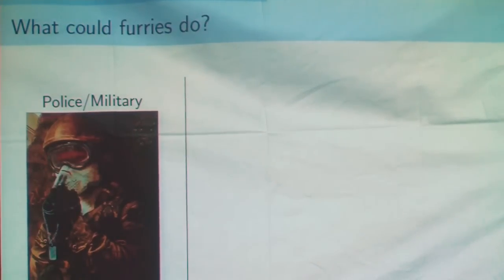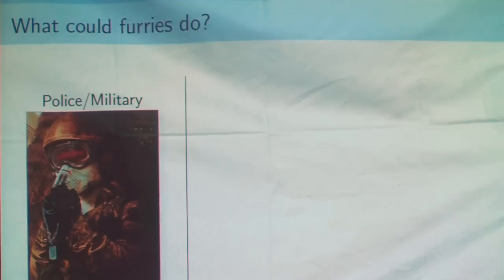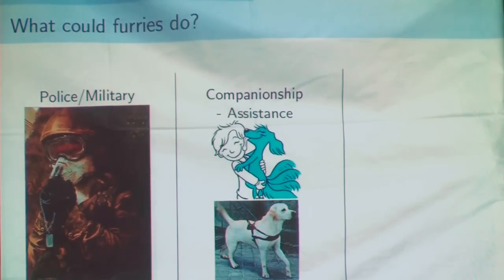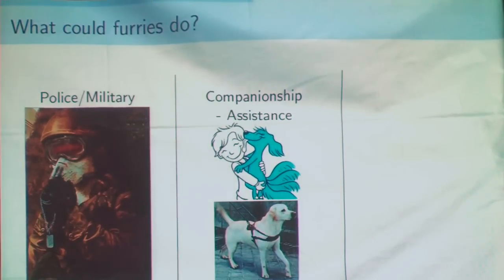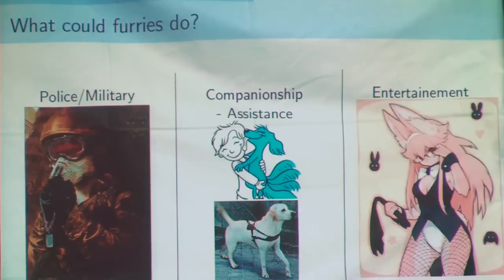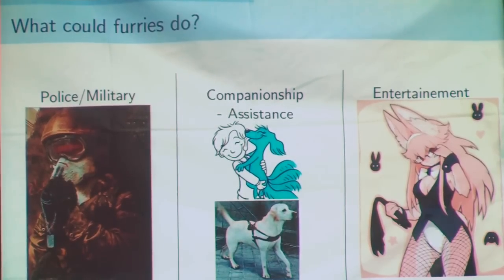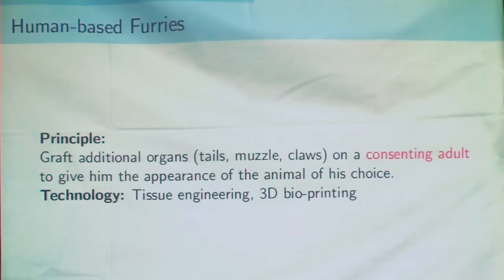What could a furry do in the real world? Furries will be used as super soldiers and things like that. For animal furries, they could be pets or assistants, just like a guide dog. The novelty of furries will be something that could be lucrative. I will begin now with human-based furries — the kind that furries generally think of, because they want to be transformed.